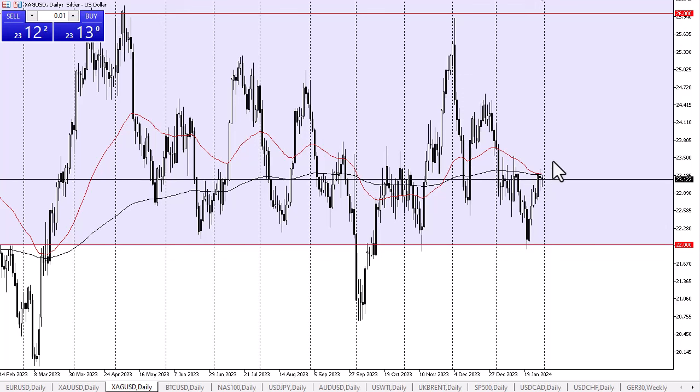With that being the case, if we can break above the highs of the previous session, we could go looking to the 23.50 level. Keep in mind that the FOMC meeting is later during the day on Wednesday, and a lot of people will be paying close attention to whether the FOMC may or may not signal more loose monetary policy.